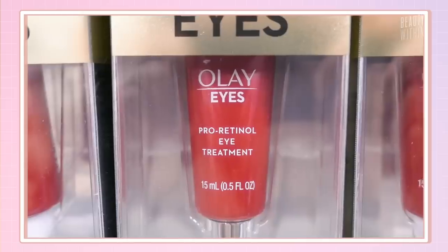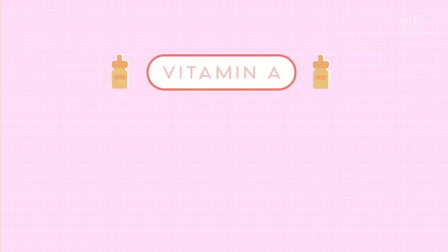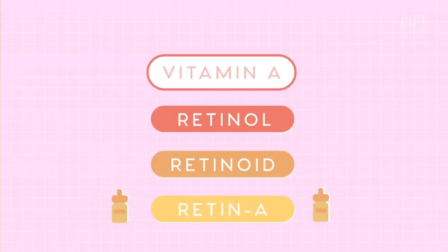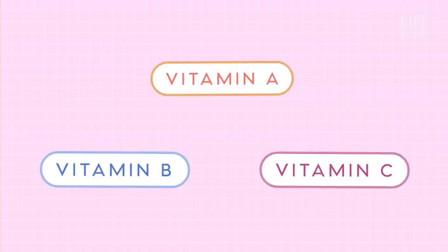Hey guys, welcome back. It's Felicia. So with all the skincare products and ingredients out there that claim to help with acne and fight signs of aging, there's one that's been proven for a very long time and approved by dermatologists that does really work, and it's called vitamin A, otherwise known as retinol, retinoid, or retin-A. This is going to be our first video where we break down the ingredients from vitamin A, and then we're going to move on to vitamin B, and then the ever so popular vitamin C.